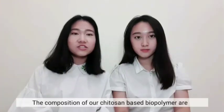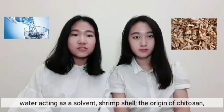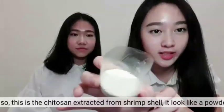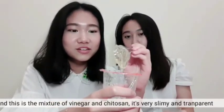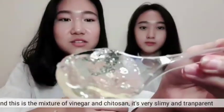The composition of our chitosan-based biopolymer includes water acting as a solvent, shrimp shell as the origin of chitosan, and vinegar as a solvent of chitosan. This is the chitosan extracted from shrimp shell — it looks like powder. And this is the mixture of vinegar and chitosan together. As you can see, it is very slimy and transparent.